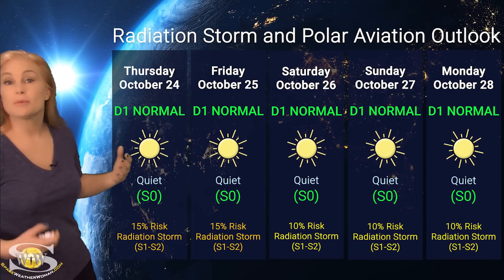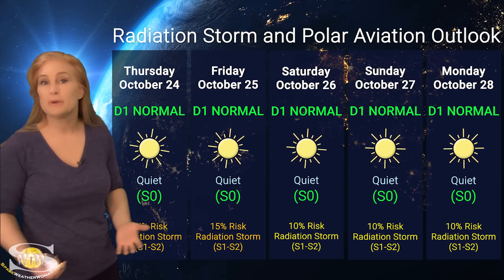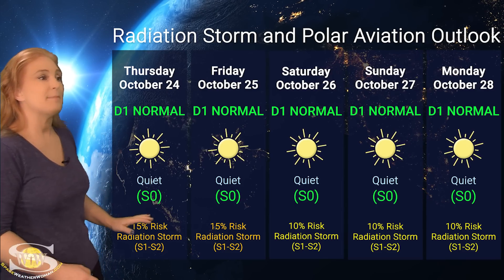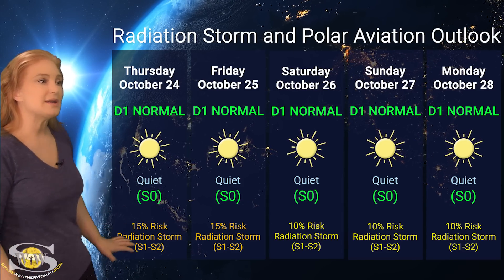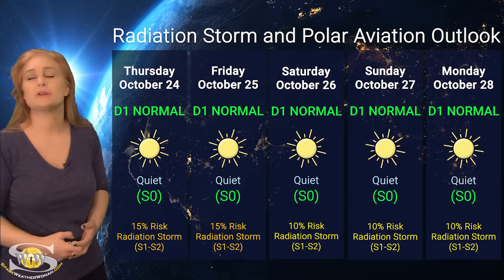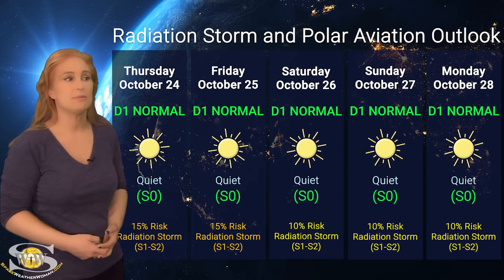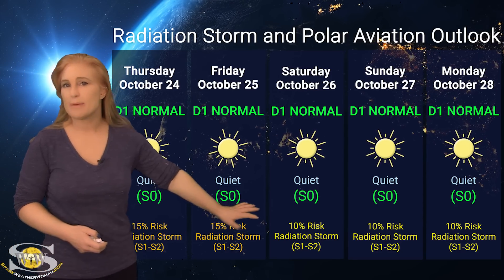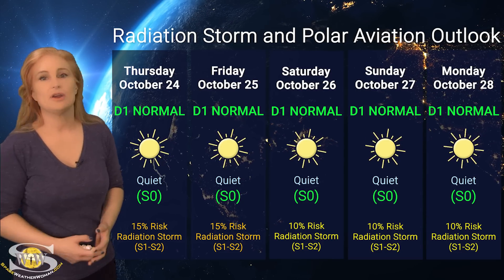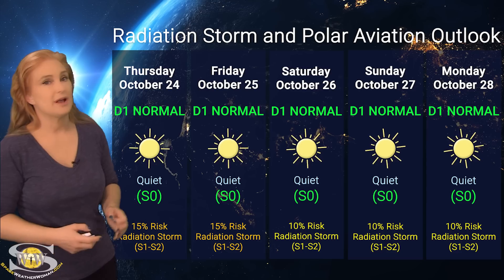Switching to our radiation storm and polar aviation outlook over the coming week, everything is now in the D1 normal range. We've finally settled down from the big S1 and S2 radiation storms of last week. At flight level 360, everything is back to normal for aviators, and it's also the S0 quiet range for everyone else. Right now we've got about a 15% chance of an S1 to S2 level radiation storm because of all the big flare players in Earth view, including region 3869 still rotating to the sun's west limb. Things will calm down a bit through the weekend. We're not going to have too much issue with radiation storms over the next week, but pay attention to those ICAO advisories with the new regions rotating into Earth view.